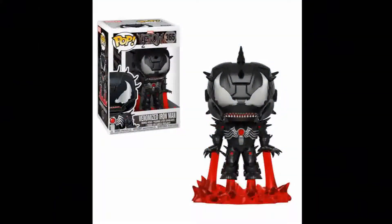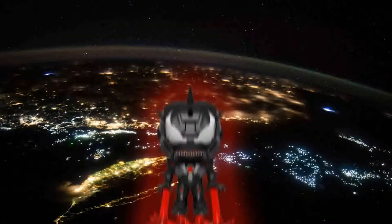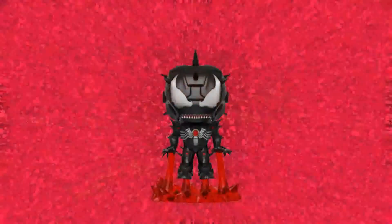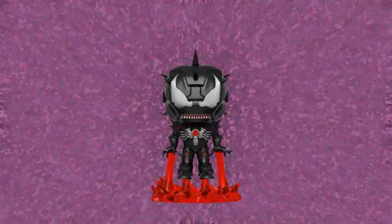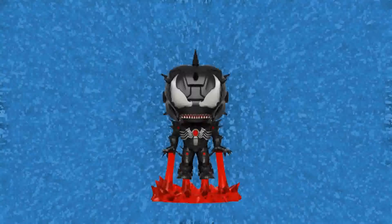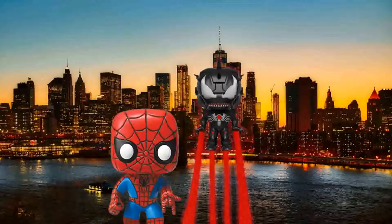Number 9: Venomized Iron Man. The Venom movie is soon to be released and Funko has released a very cool line of Venom Pops. Venom has taken control of Iron Man and this is the result. This figure is reminiscent of the Iron Man Pop from Age of Ultron as it uses the same base but with the color red instead. The mechanical look for Venom really works well and the spikes are really cool. Venomized Iron Man is number 365 from the Marvel Pop line and it currently has a value of $15.